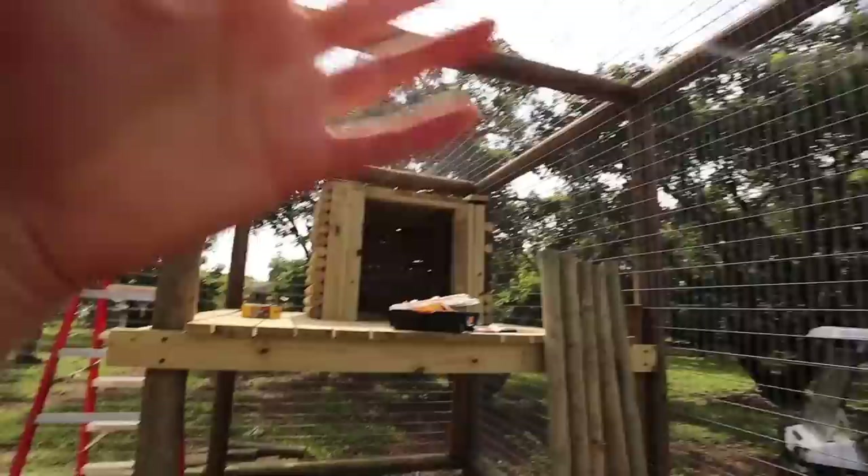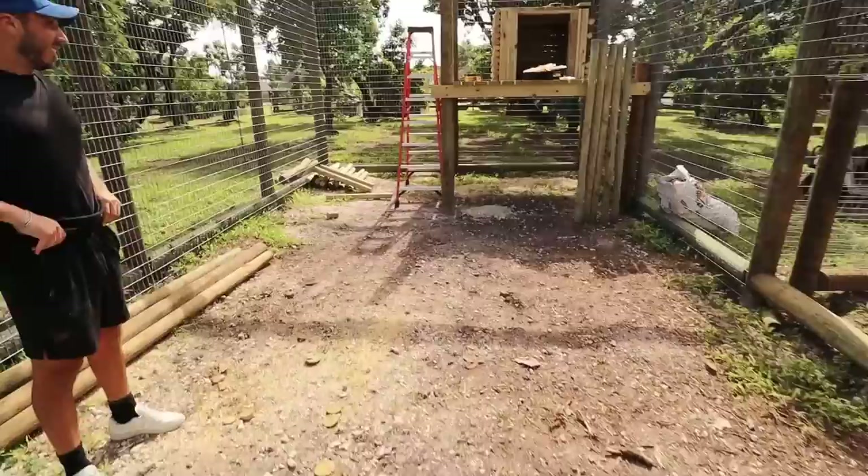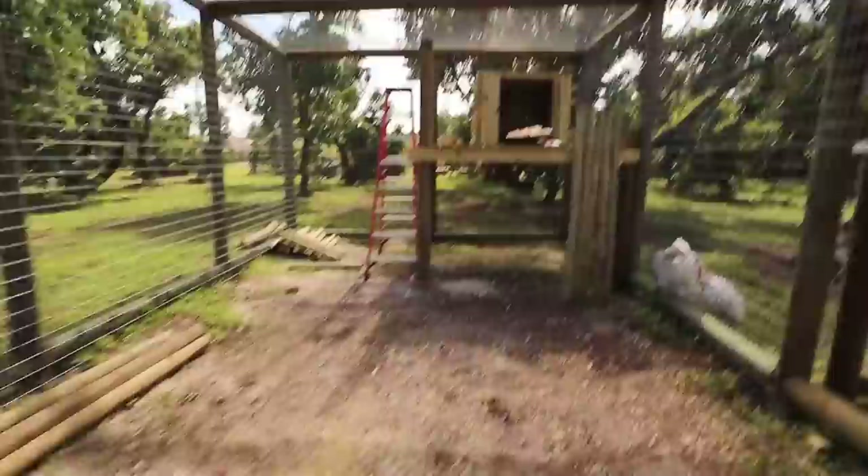You guys see the enclosure and the incredible house that Cheech and Chong are going to be getting. Now we're going to be putting a tiki roof over this whole section right here, so this is going to be completely covered from the elements — no rain, no sun — so the cats will be able to cool off in this enclosure. I need you all to comment down below: are Cheech and Chong going to like their new habitat? Miles says he would live there if it was big enough. This is going to be plenty of space for these cats, and it just came out even better than I could have imagined.